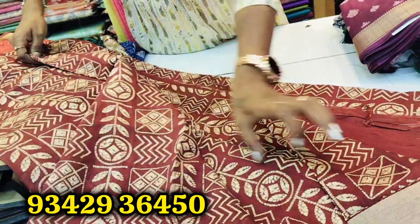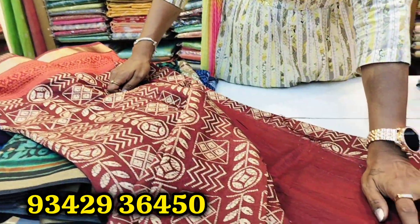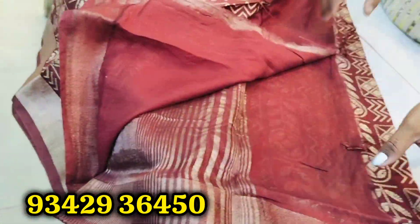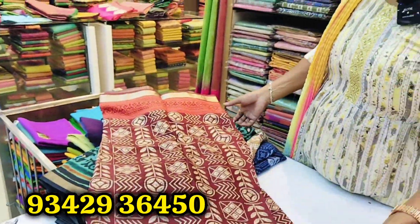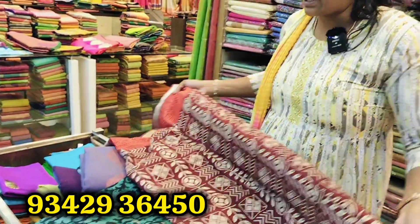This is a blouse. This is a plain. This is a zari oak. This is a very beautiful saree, also a zari oak. This is a fancy saree.